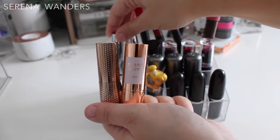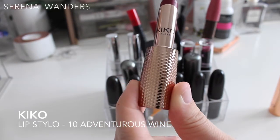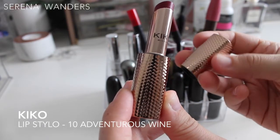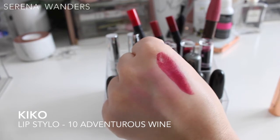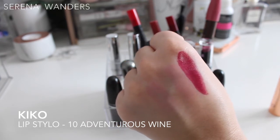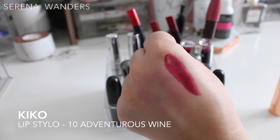We still have four Kiko lipsticks to swatch. This is a lip sealer in color number 10 — I fell in love with the beautiful rose gold indented packaging, which was part of a special collection. It's a deep burgundy-reddish color, but the problem is it was very patchy and moved everywhere. As much as I want to keep it for the packaging, I know I won't be able to wear it, so I'm gonna have to declutter it.